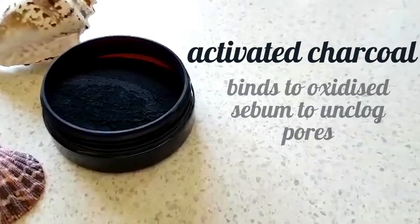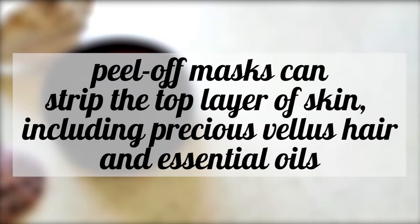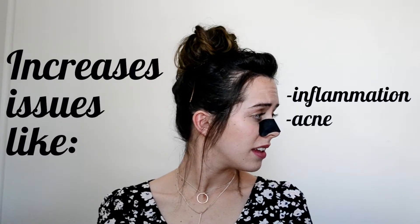While they contain activated charcoal, which binds to oxidised sebum to unclog pores, these masks ultimately strip the top layer of skin, including precious vellus hair and essential oils. This can lead to worsened inflammation and acne breakouts.